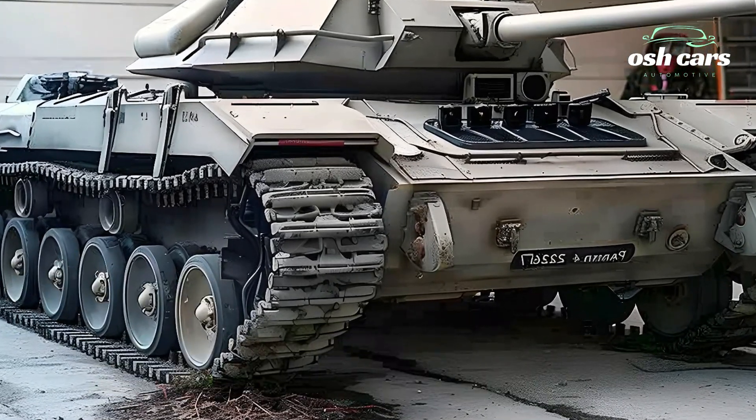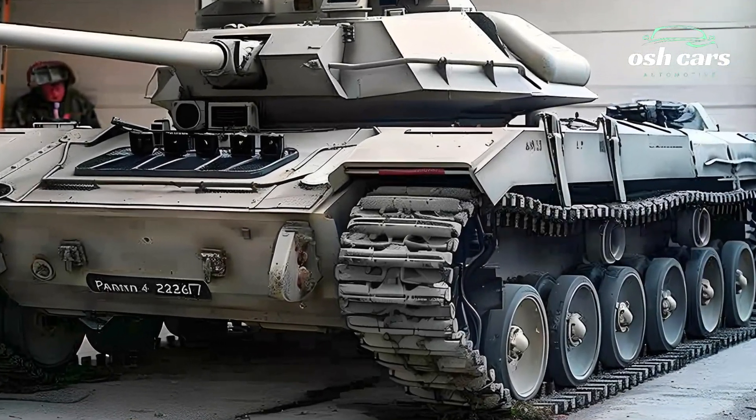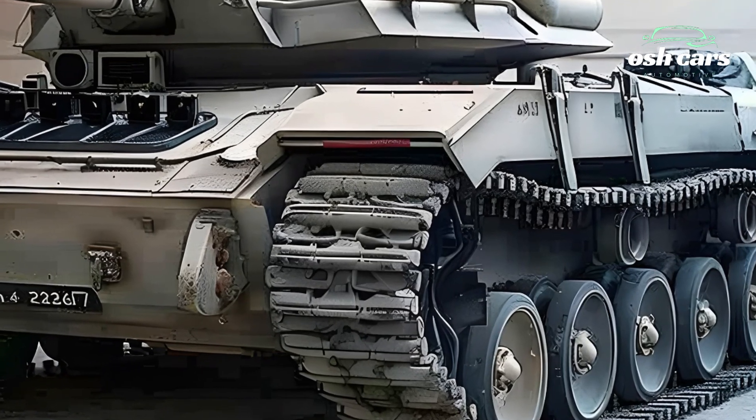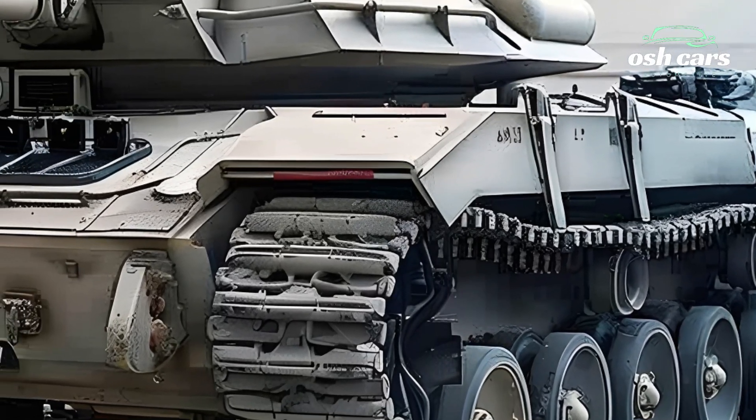Exploring the 2026 Panzer IV: Classic Design with Modern Enhancements. The 2026 Panzer IV brings new life to one of the most iconic tanks of World War II, seamlessly merging its classic design with modern military technology.